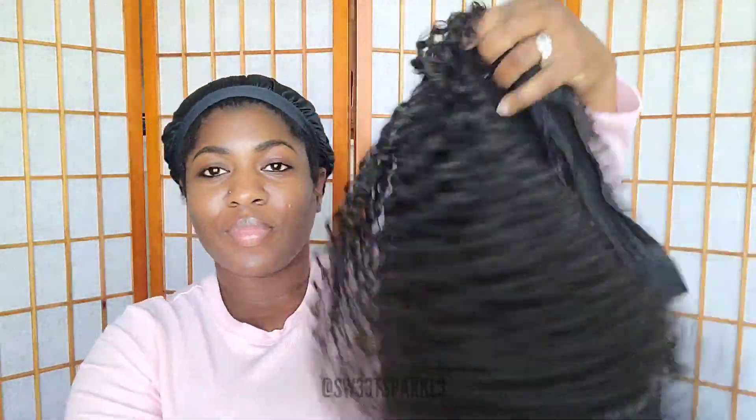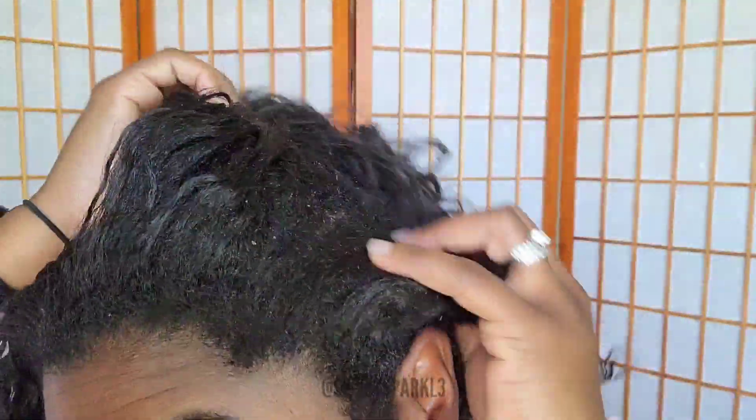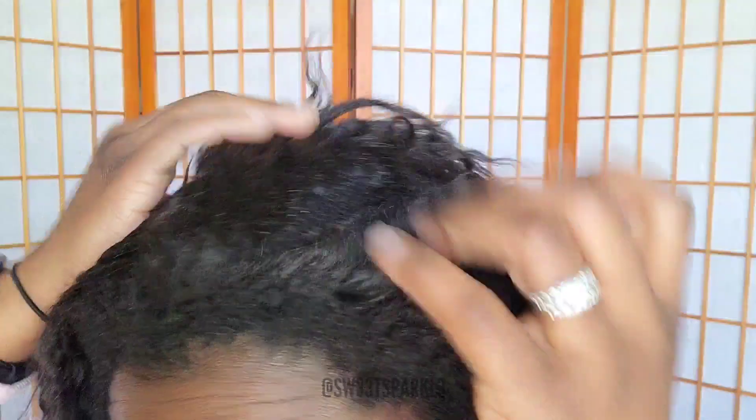Hey everyone, today is wash day for me. I finally took my braids out and I wore my hair with a braid out for about a week, then I put a wig on because I still didn't have time to wash my hair. Here's what it's currently looking like — I am eight weeks post relaxer.